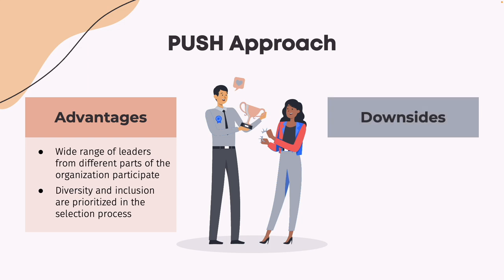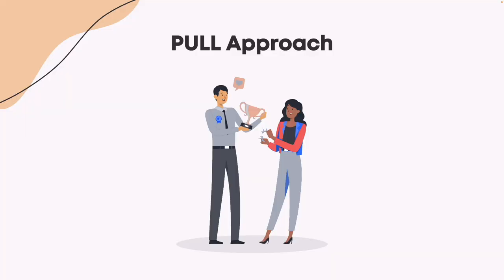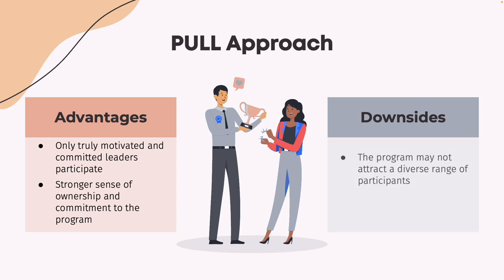However, the downside is that participants may not be fully engaged or motivated to participate in the program, leading to lower levels of commitment and engagement. In contrast, the pull approach requires managers and leaders to apply and be considered for the program. This approach ensures that only truly motivated and committed leaders participate, which can increase the level of engagement and participation. Additionally, it can help build a stronger sense of ownership and commitment to the program. However, the downside is that the program may not attract a diverse range of participants, and there may be a risk of bias in the selection process.